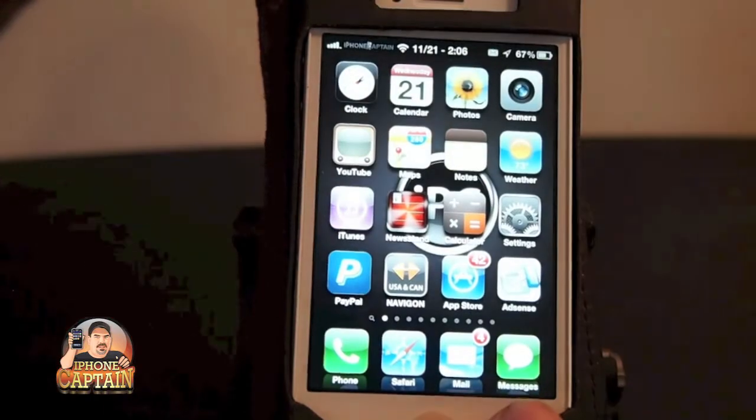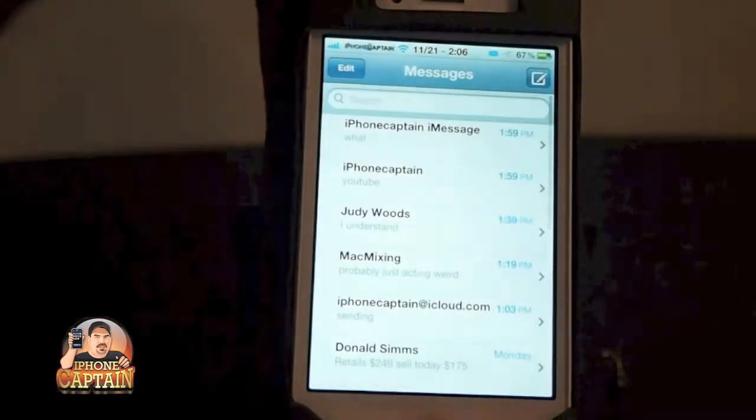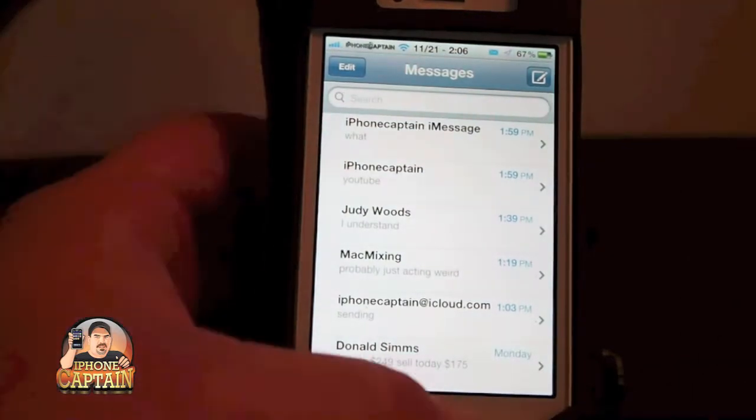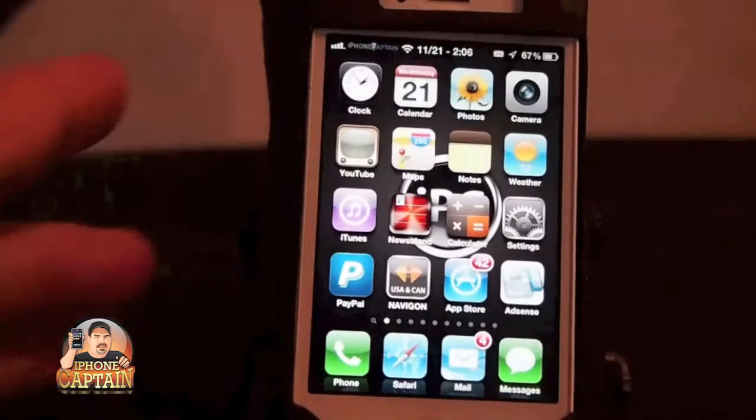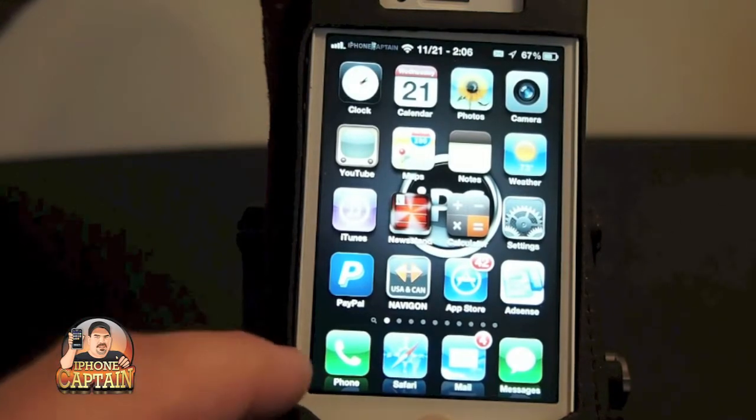You don't have to come back and open the Messages app to be able to reply back. You can actually reply directly from wherever you receive the message, and I'll show you what I mean by that.